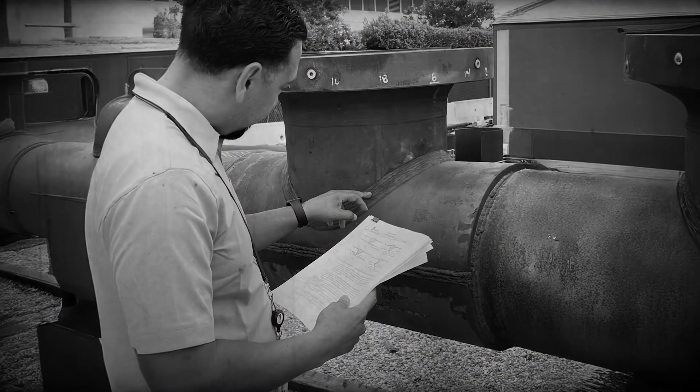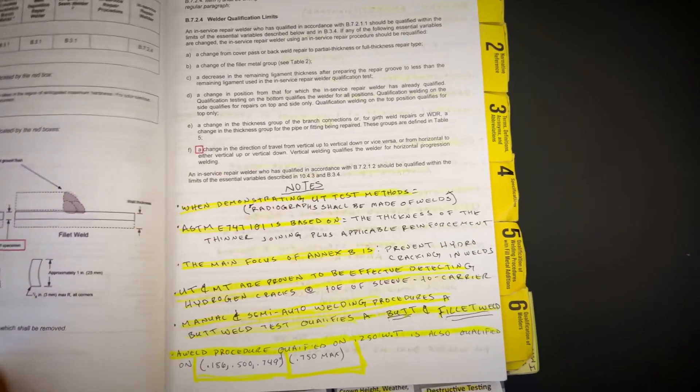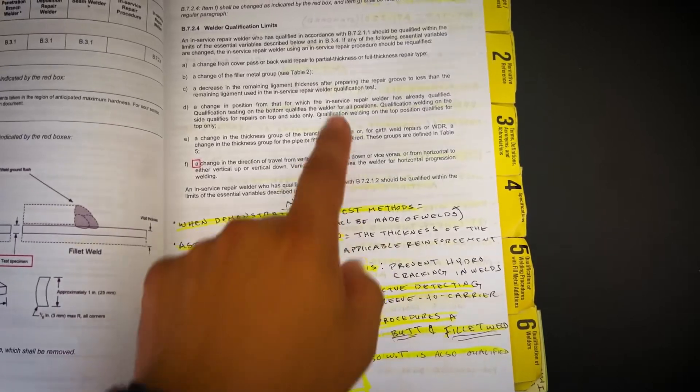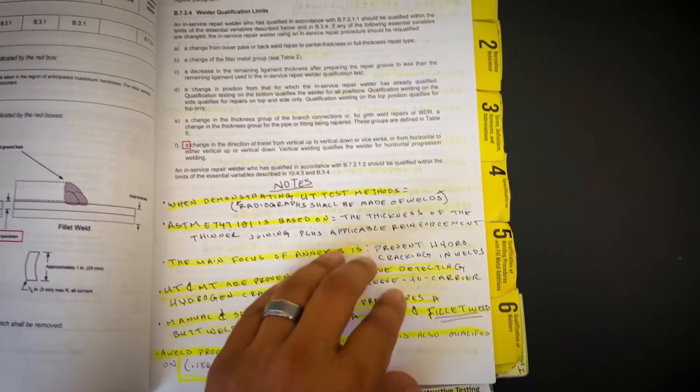Now we'll get into Part C of the CWI exam. There are many code books you can test to, but since my background is in pipeline and I work for a gas company, I went with the API 1104. AWS is now testing to the 22nd edition, so make sure you get the correct code book. I also wrote notes on the inside — AWS allows this. I recommend making specific tabs for specific sections so you can locate them quickly.